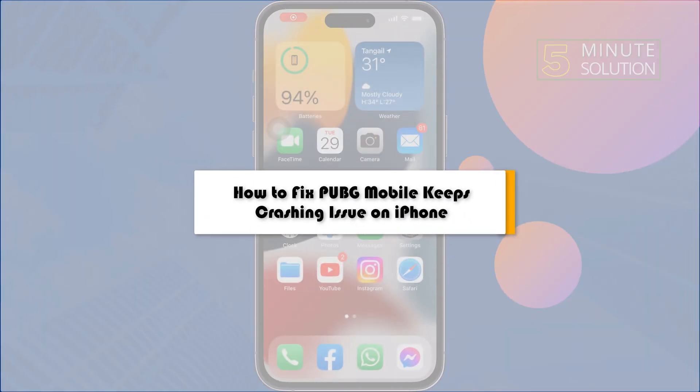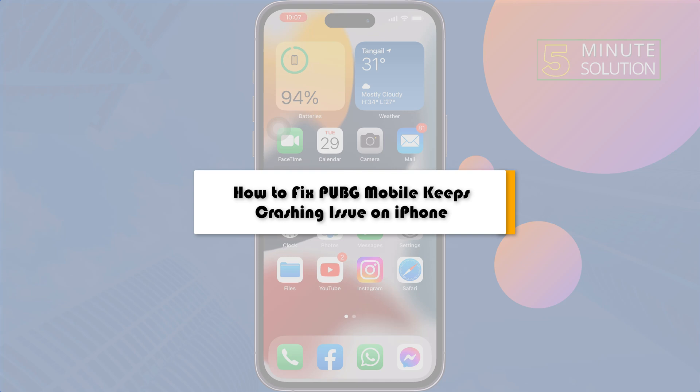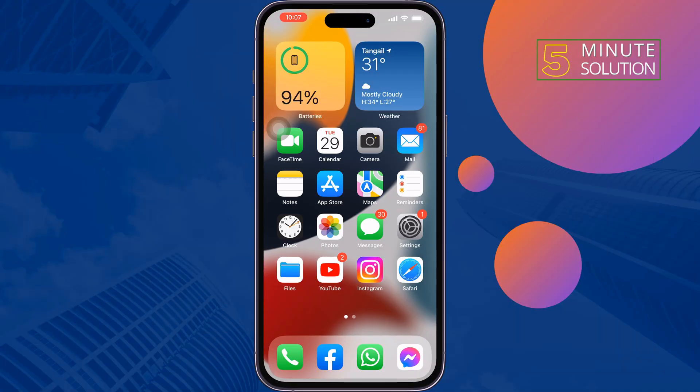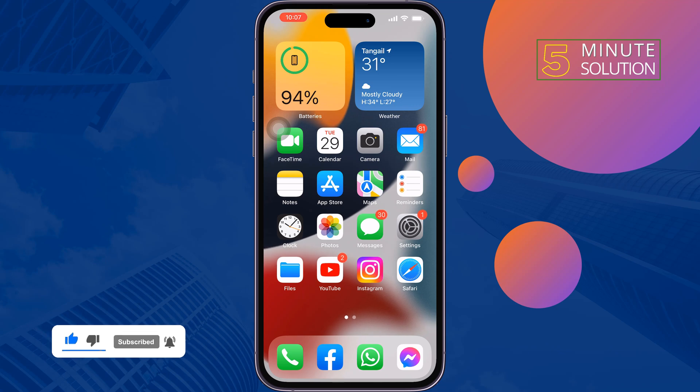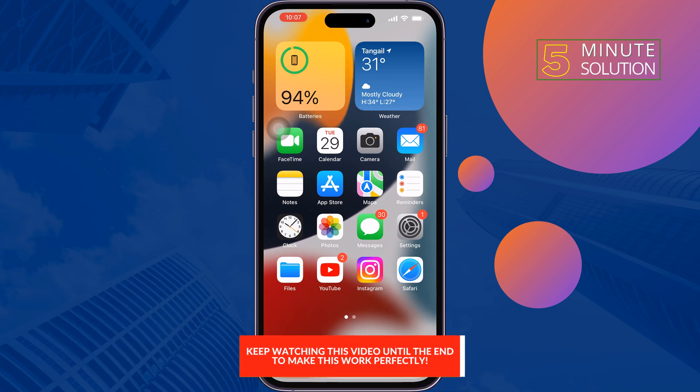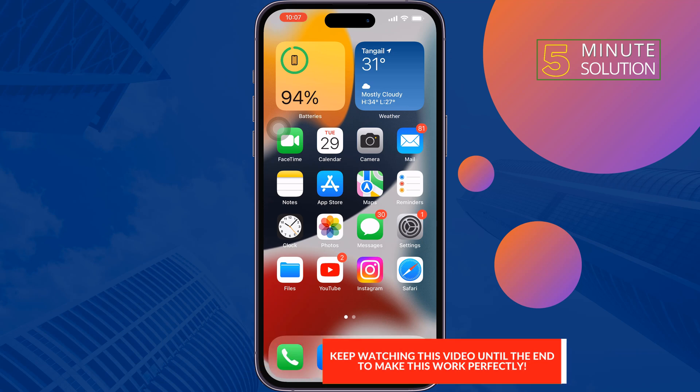This five minute solution will show you how to fix the PUBG Mobile keeps crashing issue on iPhone. Whenever you open your PUBG app and it is auto-closing, don't worry — you can fix this issue in just a few steps.